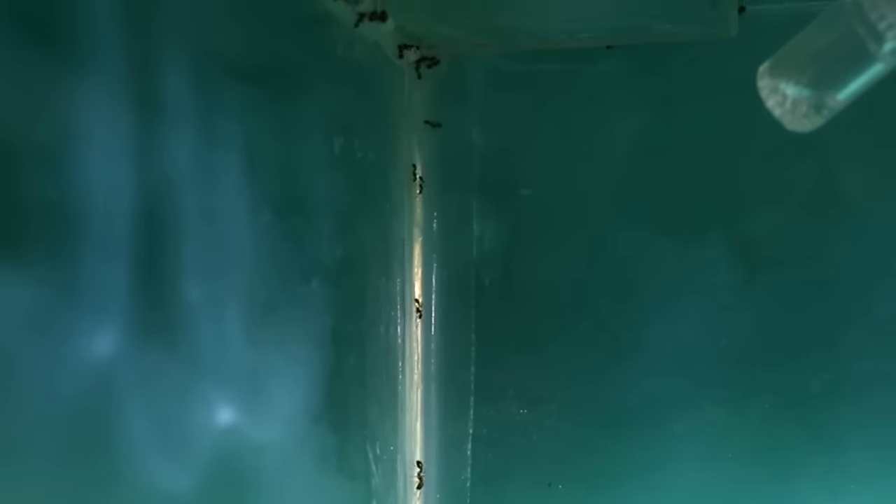I noticed the next morning the fire ants had been busy cutting out their own path of resistance. The fluon barriers I had placed to ensure the ants remained secure inside the Selva de Fuego had weak spots. Overnight the ants had figured out that the corners were easier to cling onto despite the fluon barrier.